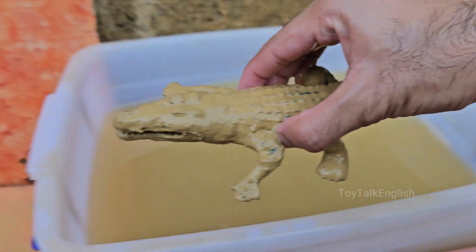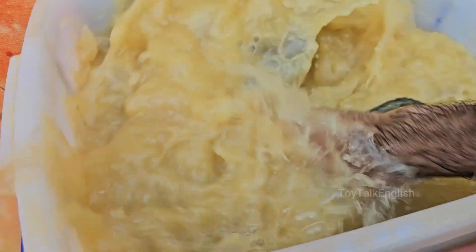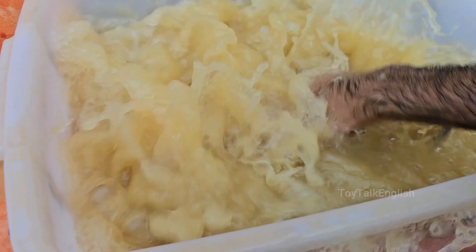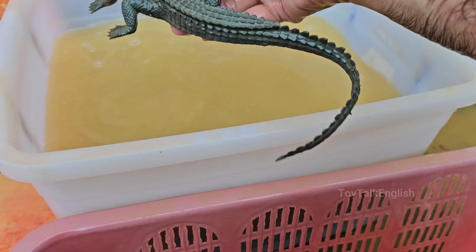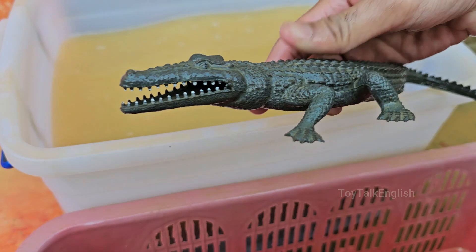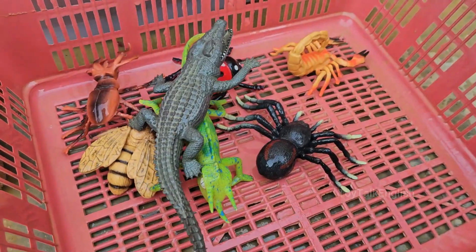Alligators are found in freshwater environments such as swamps, marshes, rivers, and lakes. The American alligator is native to the southeastern United States, while the Chinese alligator is found in the Yangtze River basin. Alligators can live for 30 to 50 years in the wild, and some have been known to live over 70 years in captivity.